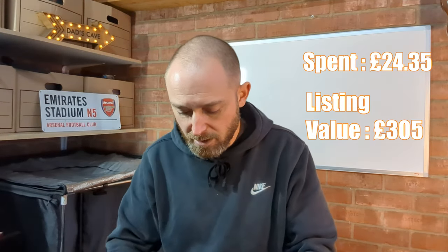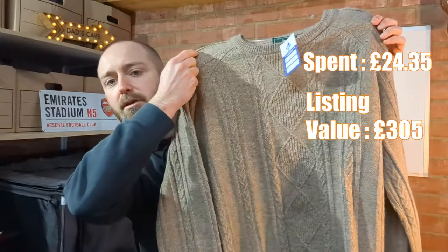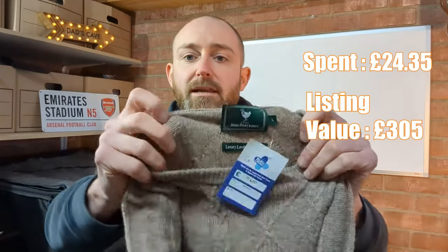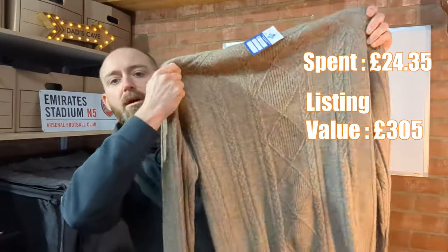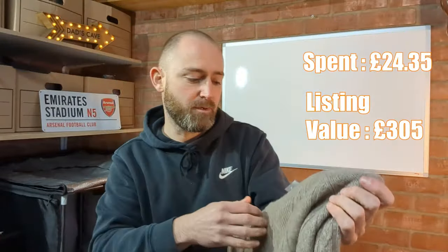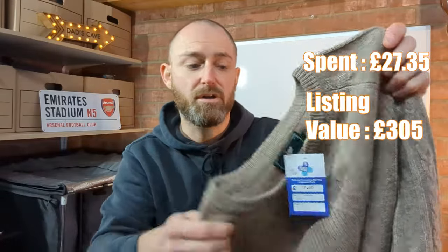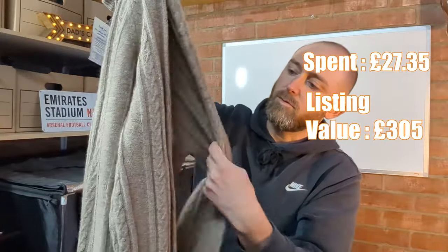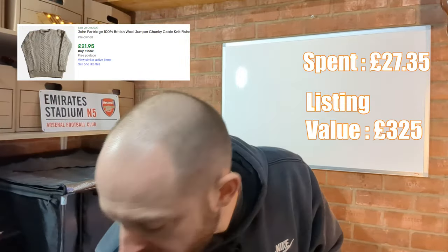We've got this John Partridge cable knit jumper — lambswool blend. John Partridge is a bit hit and miss but you can't really go wrong with cable knit lambswool. At three pounds, that should be a comfortable 20 pounds back — might list for a little bit more but I think 20 pounds will be a safe bet.